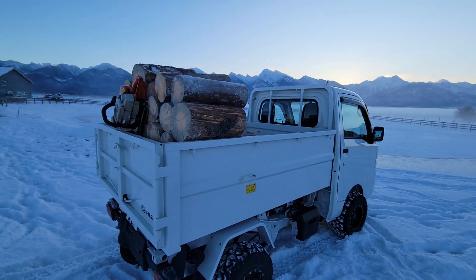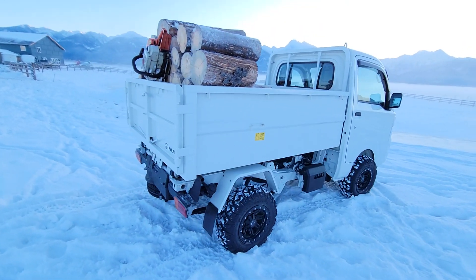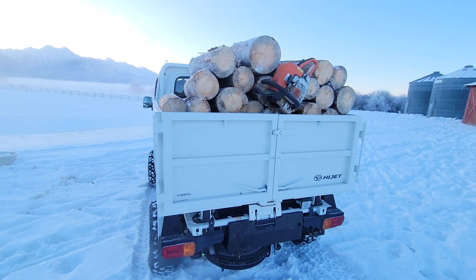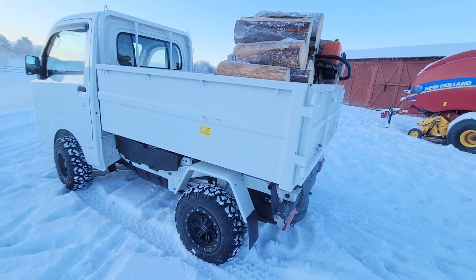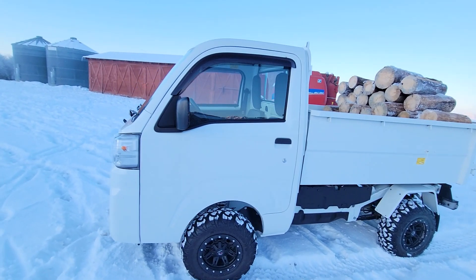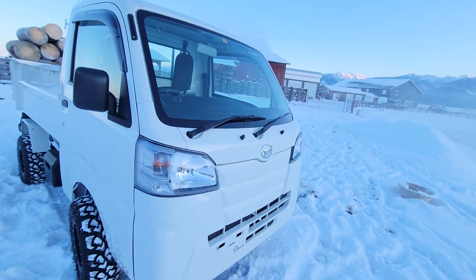You can see we've cut some firewood this morning. Nice little truck for hauling firewood, doing chores around the place. The tailgate swings wide on both ends, got locks in the back there. You can see she's pretty chilly this morning. Great little work truck, goes good in the snow.